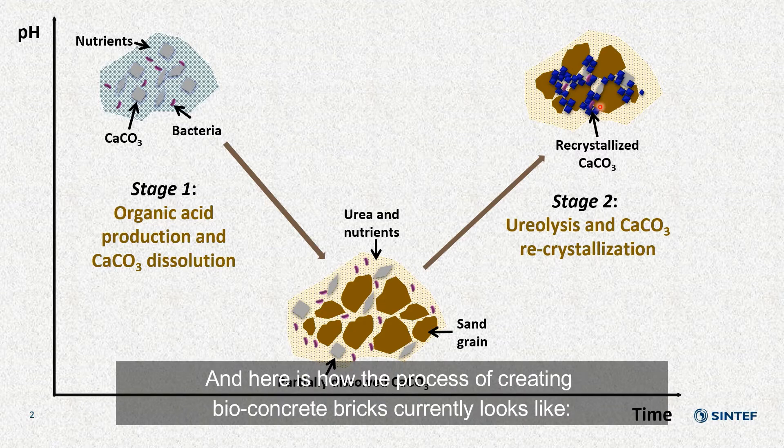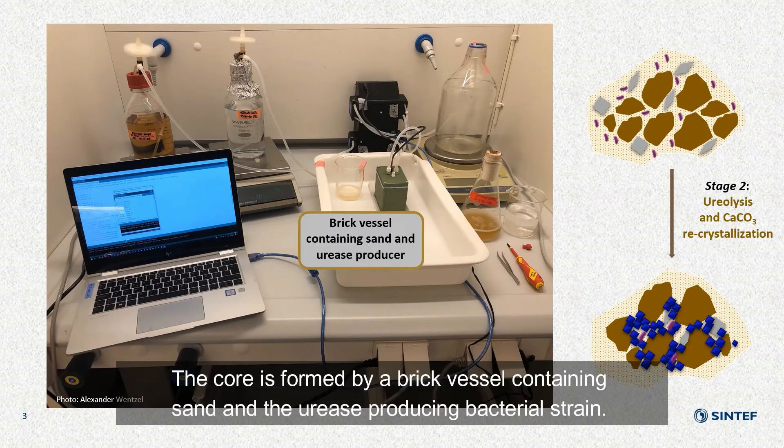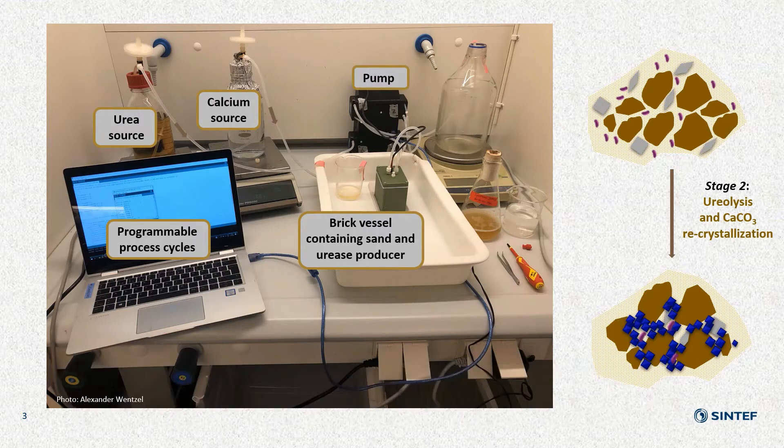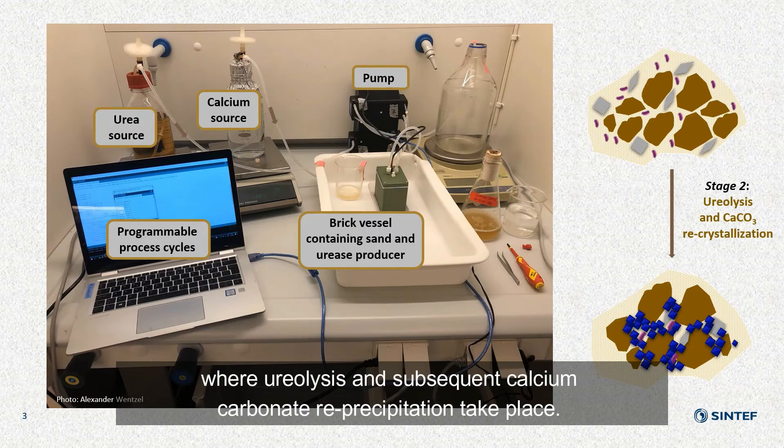Here is how the process of creating bioconcrete bricks currently looks. The core is formed by a brick vessel containing sand and the urea-producing bacterial strain. In programmable process cycles, liquids like the calcium and urea source are then pumped through the brick vessel, where ureolysis and subsequent calcium carbonate reprecipitation take place.